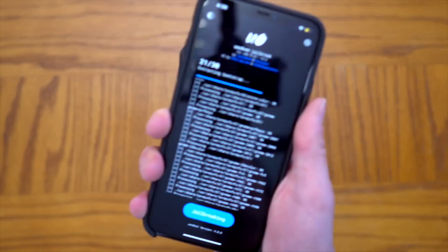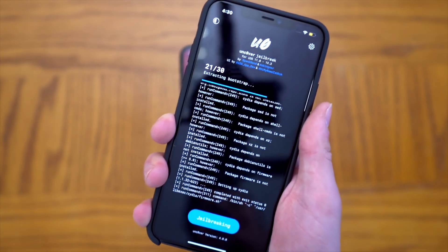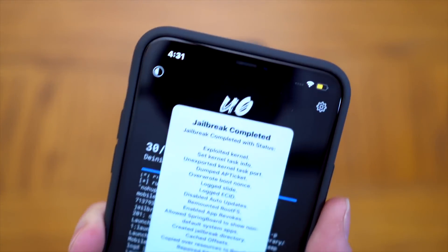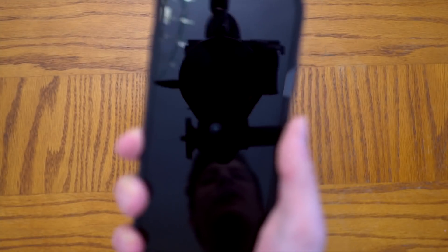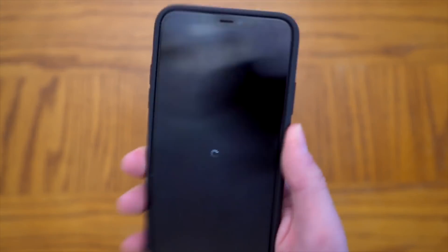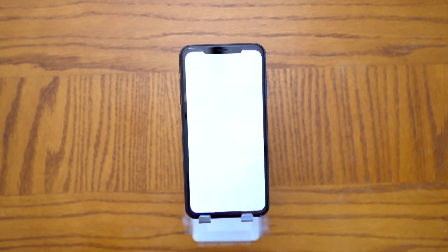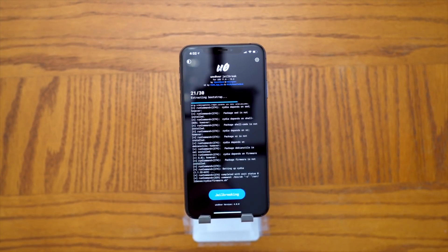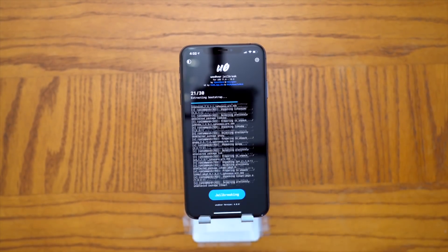On the iPhone 11 Pro Max it looks like it's going to go through — crossing my fingers. I'm not sure why it's taking quite so long, but there we have it — jailbreak completed! Click OK. Are you guys ready to see Cydia on the iPhone 11 Pro Max? It's the very first jailbreak for these devices — A12 and A13 right now, with further device support coming in the near future.